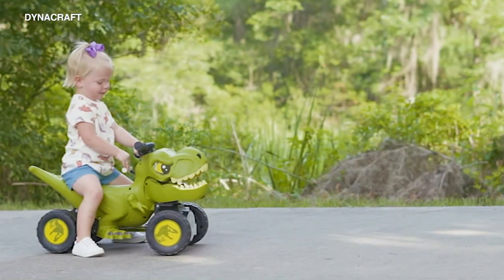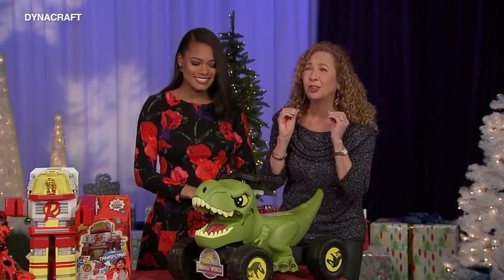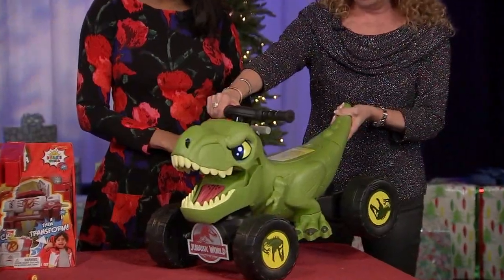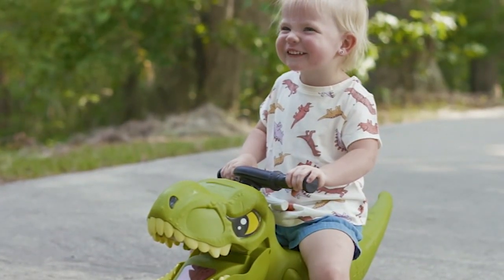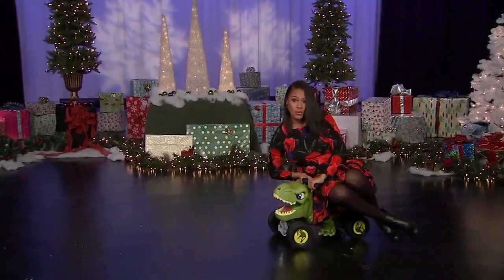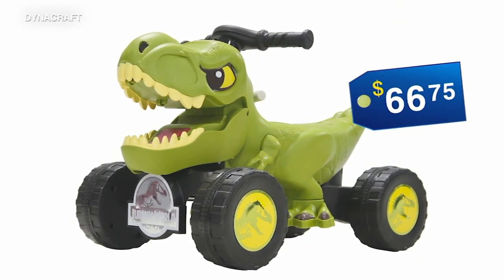Check out the Jurassic Park 6V T-Rex Quad for kids 2 and up, and it is so awesome. Right on the handles is a little red button, and when you push the button, the wheels go. This cute yet fierce ride allows children to enter the land of the most iconic dinosaurs. And you know I had to try it out myself. On the market for $66.75.